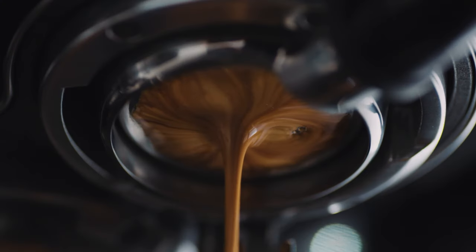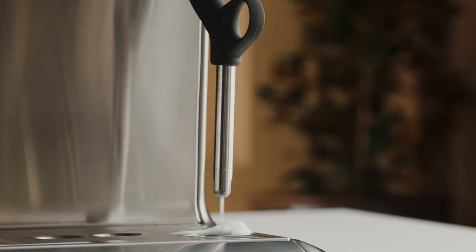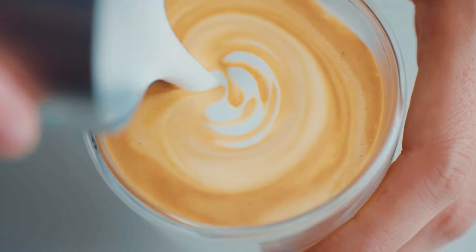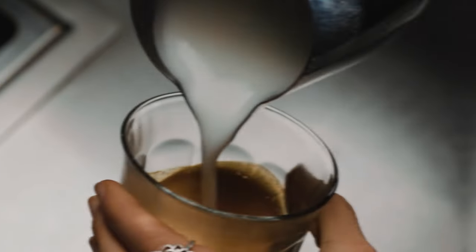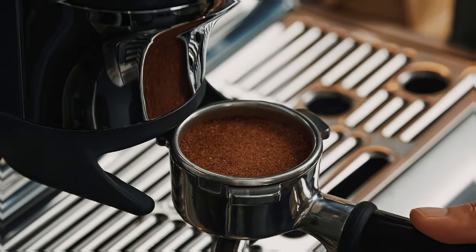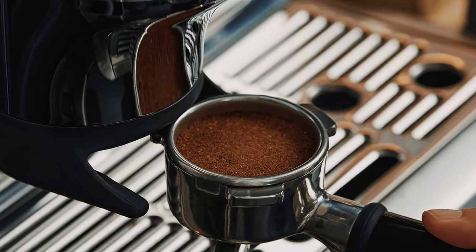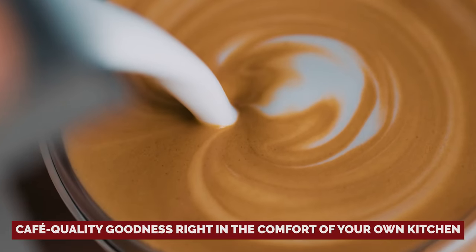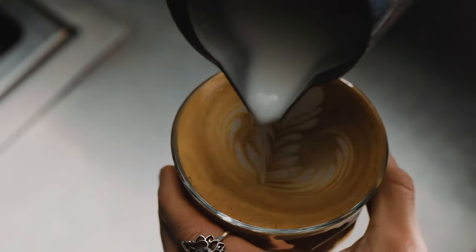And let's not forget the steam wand — it's like having a magic wand that's ready to froth in seconds. Your latte art dreams are about to come true. Whether you're a coffee aficionado looking to step up your game or a caffeine enthusiast who can't start the day without a silky smooth espresso, the Barista Express Impress is here to impress. Get ready to indulge in cafe-quality goodness right in the comfort of your own kitchen. Cheers to good vibes and even better brews!